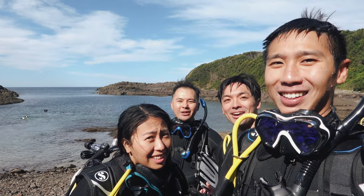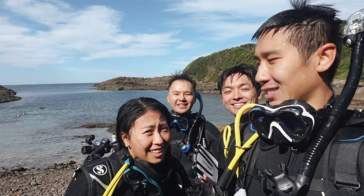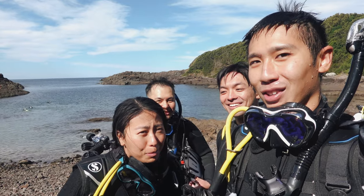We just got our PADI! Now we're past. Say open water. Open water.